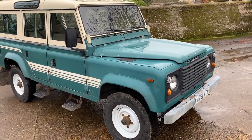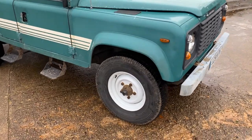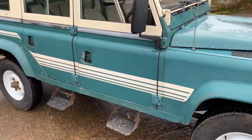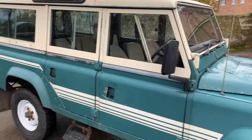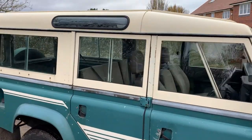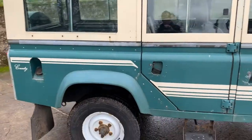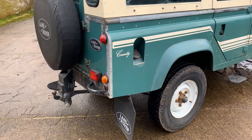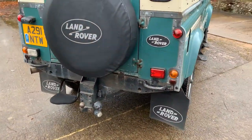Largely original paint, it's got the correct wheels on it, it's got county side steps — the proper side steps. Galvanized front bumper, it's got all the proper sliding windows and stuff on it, all the original decals. Mud flaps to the rear, tow pack, rear step.